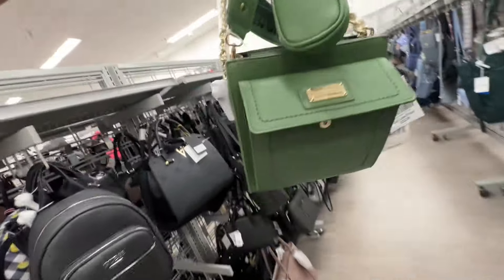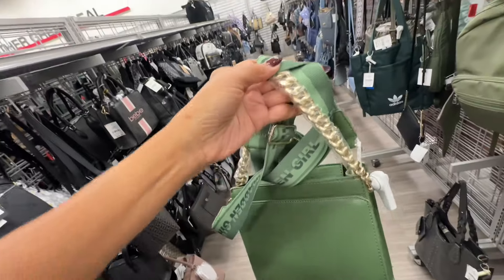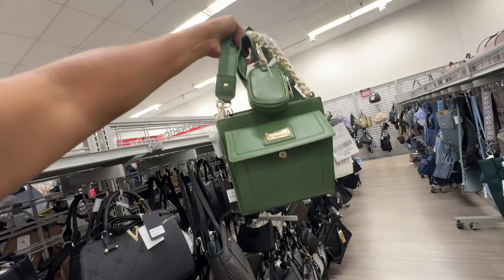This is a Madden Girl — pocket in the front, zip top, chain strap, web strap with a pouch. Retails for fifty-eight dollars and it's twenty-three dollars.